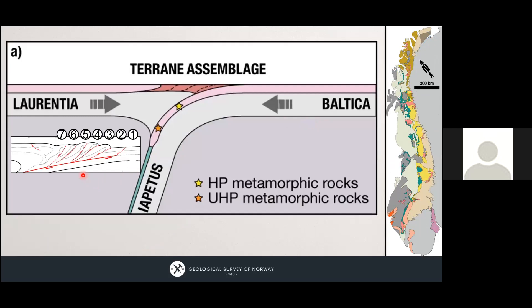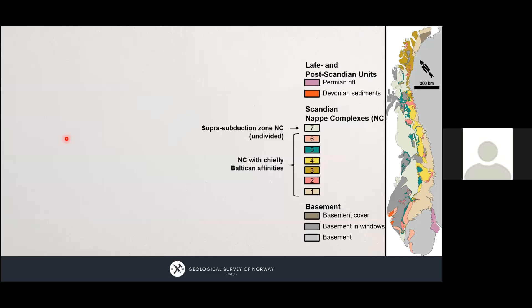To understand how nappes develop, oversimplified: we have an upper plate and a lower plate, with Iapetus being subducted beneath the upper plate, which is Laurentia, while Baltica is being pulled down. Nappes form by scraping off parts of the downgoing plate — sediments, terranes, whatever. The important part is that this is in-sequence thrusting, younging towards the lower plate. Units seven, six, and five are the earliest into the nappe stack, whereas unit one doesn't even know what's coming. This means unit seven was much further outboard with respect to Baltica than unit one.